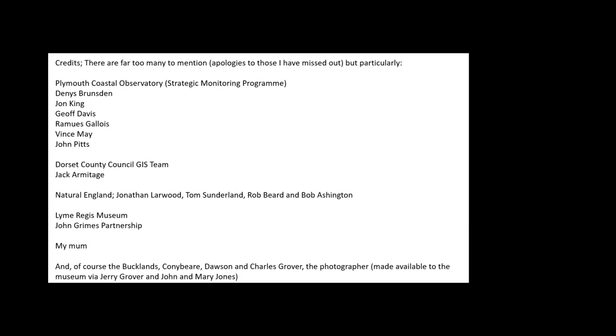Thank you Richard, that was really entertaining and wonderful. We're going to open this up for questions now. If you'd like to ask Richard a question, just pop something into the chat box, and we can unmute you so you can ask your question.